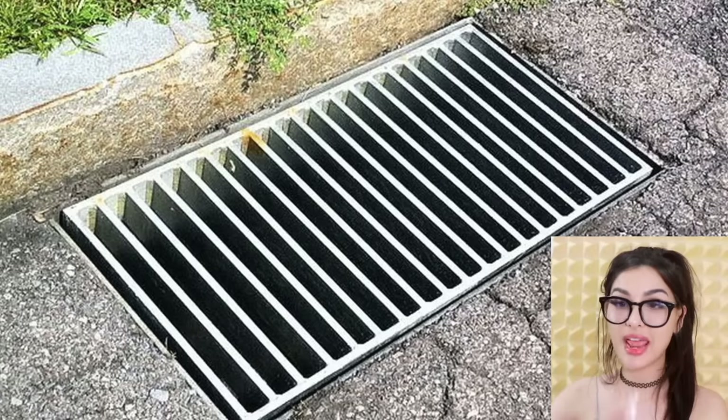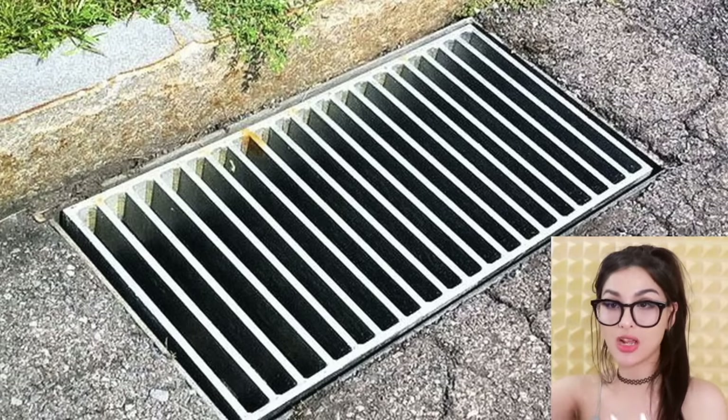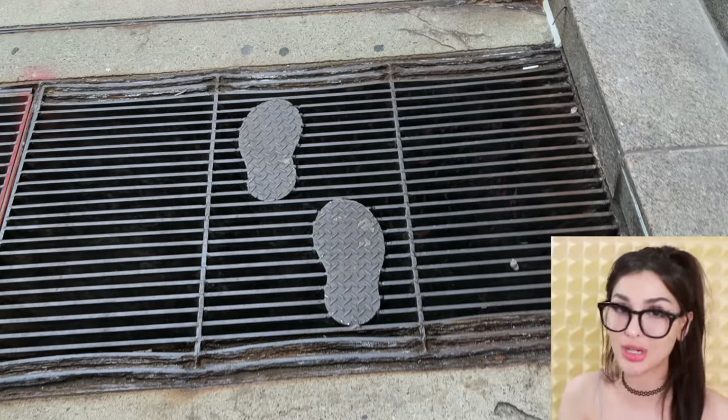All over cities they've got these grates, and there's a 90% chance that your heel or any other belongings will slip right through and get swept up by Pennywise. In this city they made footprints where you can walk on the grate in heels without fear of your heels slipping through. Delicious — finally some good heel protection.